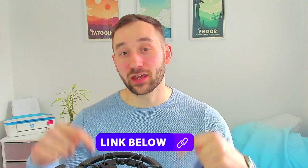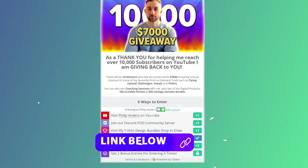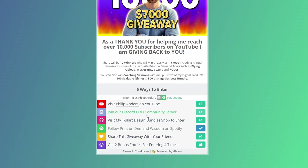In order to enter this giveaway all you have to do is click the link at the very top of the description, where you get multiple ways to enter. They're all very easy, they take just a few seconds, and obviously the more times you enter the higher your chance of being one of the winners at the end.